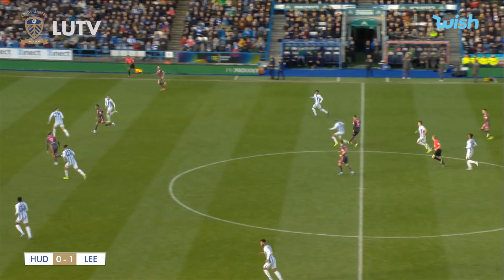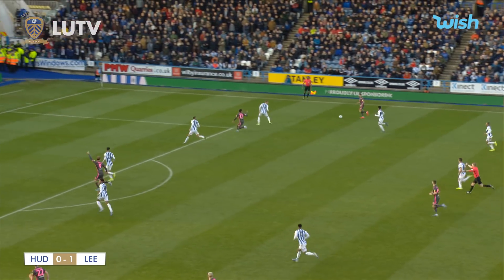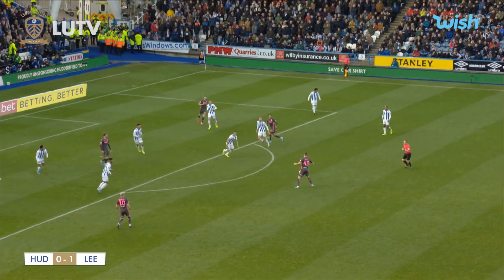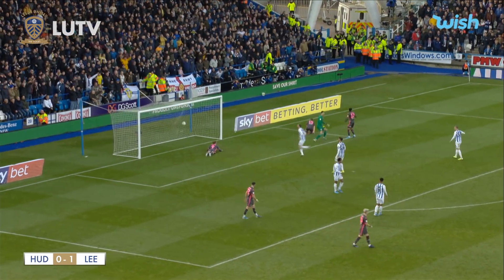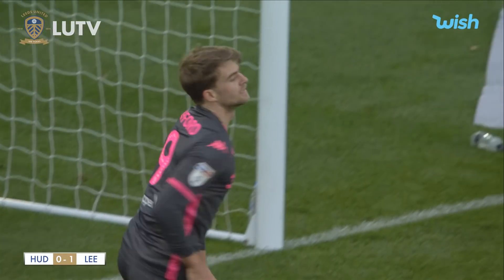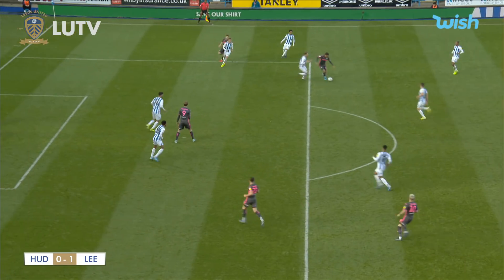Leeds are beginning to get into the groove now. Ben White plays the ball out to the right-hand side — he's caught late but play continues. Stuart Dallas is attacking, up to Helda Costa. Good layoff from Costa towards Klich just outside the D. Klich thinks about the shot. Dallas looked onside — Bamford heads in — but the flag has been raised on the near-side touchline. Stuart Dallas appears just beyond the last man.